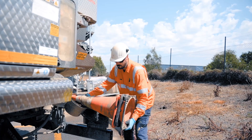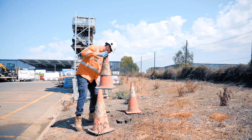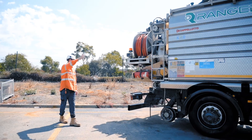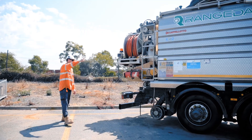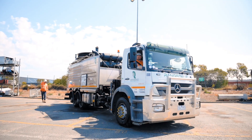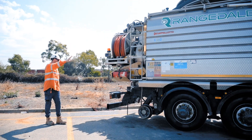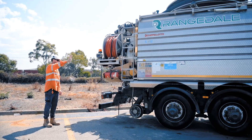The off-sider is there to assist the operator in what they need — that might be from setting out the signs to setting up the paperwork. Another critical point of the off-sider is to be a spotter for the operator. As they are moving the truck into position, you can be in quite tight areas, so the off-sider is there to direct the operator into parking the truck in the correct spot.